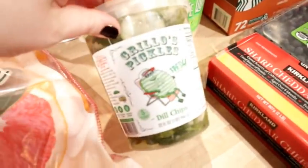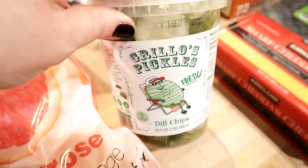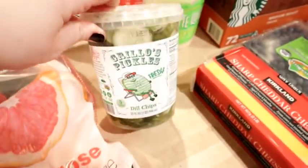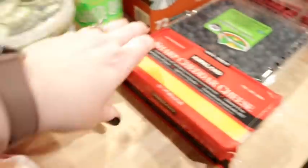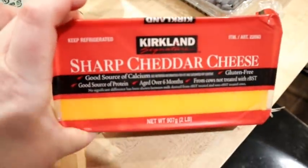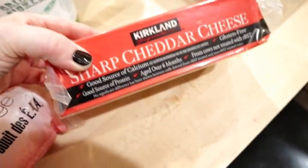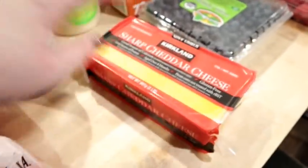I also got Grillo's pickles. I've gotten the spears before but these dill chips are good on burgers, sandwiches, and for snacking. I also got some sharp cheddar cheese. We eat cheese a lot anyway and it's more cost effective to get it at Costco. This is a two-pound block and I think it was around $5.99.